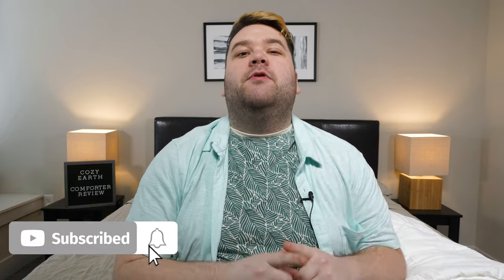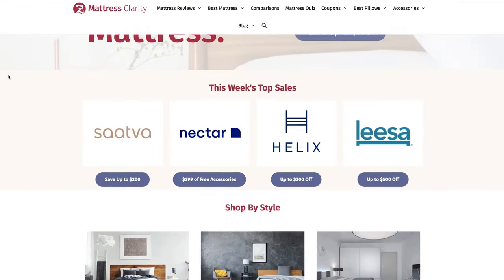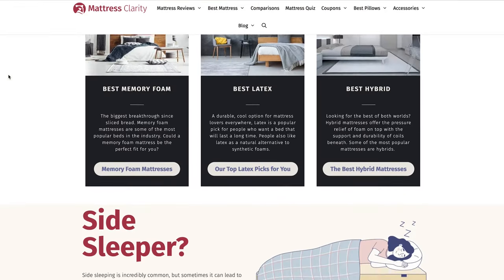I'll give you the full rundown on this comforter, how I felt using it, and a whole lot more. So stick around. Remember, you can find a full written review for this comforter over at MattressClarity.com. And to save you guys some money, I put some coupons in our YouTube description box below.